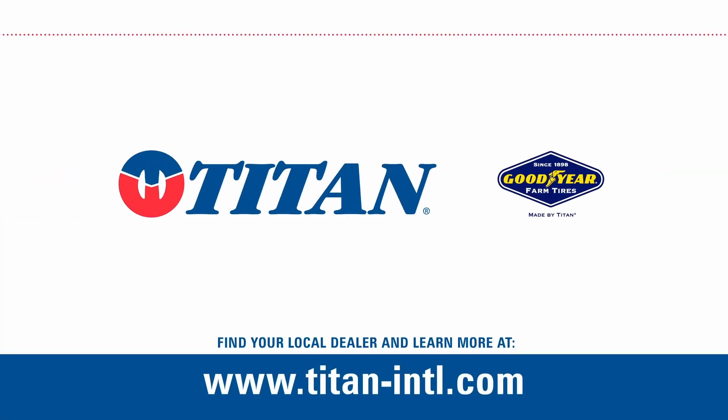This product is American made. LSW tires are made in the United States, and that has a lot to be said about a company like that. It's American made — that's what it's all about for us. We give a damn and we believe in Titan tires.